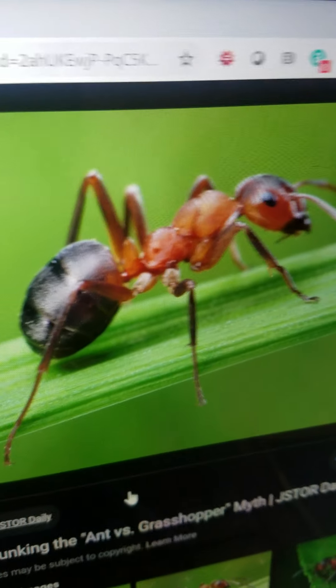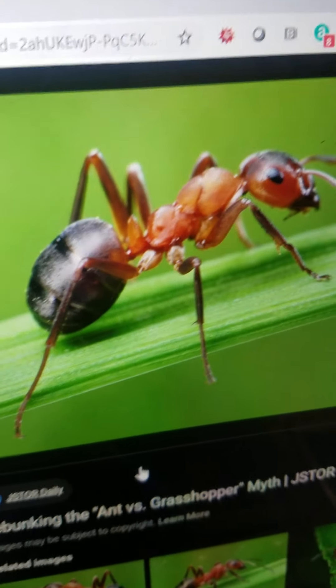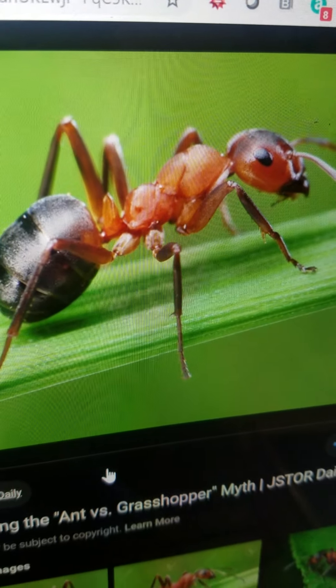Ant. It is small. It is an insect. It has got six legs. It lives all over the world. It eats anything it can find. It can crawl.